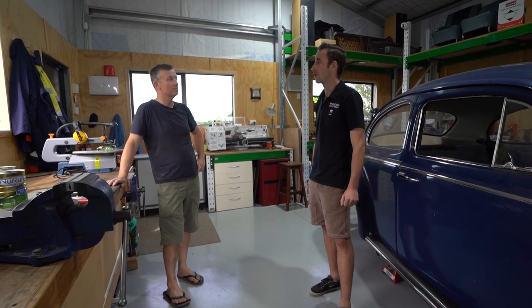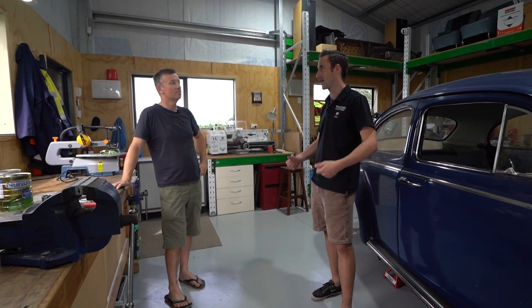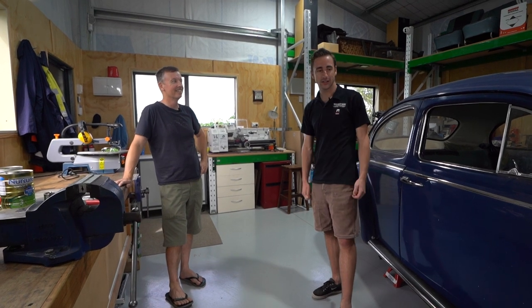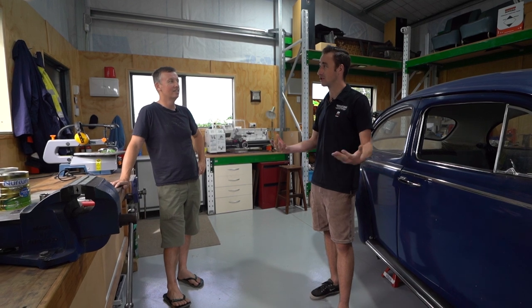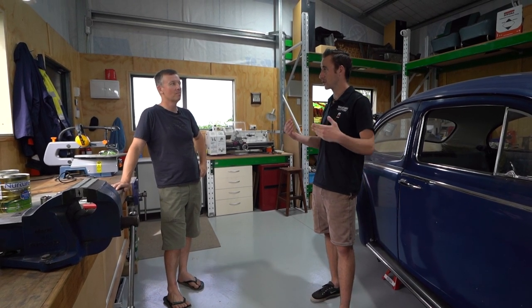I've heard the same from a lot of kit set clients — it's quite an accomplishment to build something like this. It's obviously a big kids' Lego set, isn't it? Yeah, exactly. Some clients are going to need certain equipment and tools. Is there anything you'd recommend, or shall we go have a look?